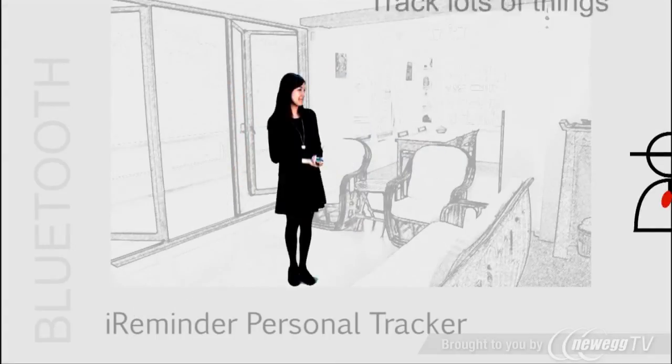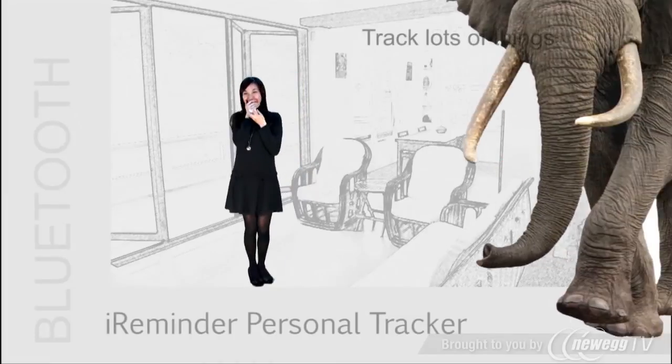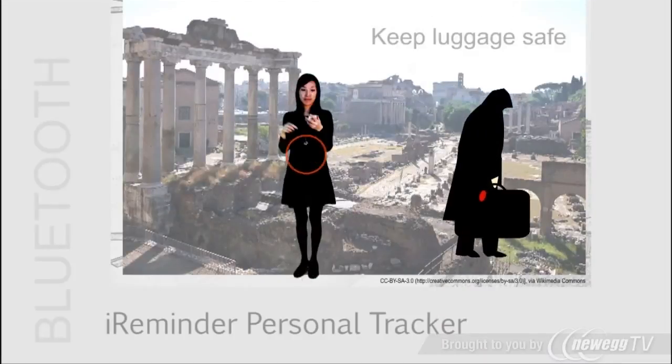You can add on more iReminder units to track kids, luggage, pets, cameras, bikes, and more. And don't forget our Mini Cart iReminder for wallets and passports. Take it on trips and keep your luggage safe.